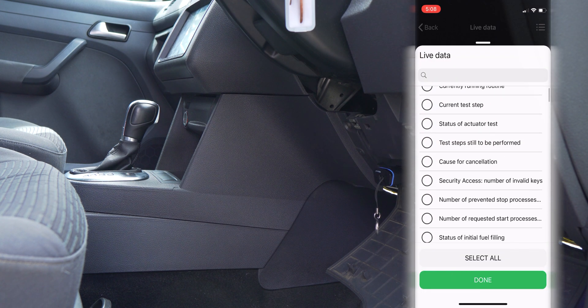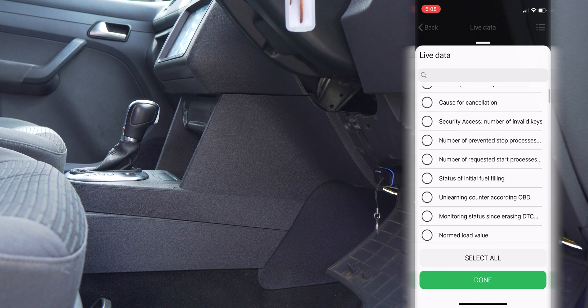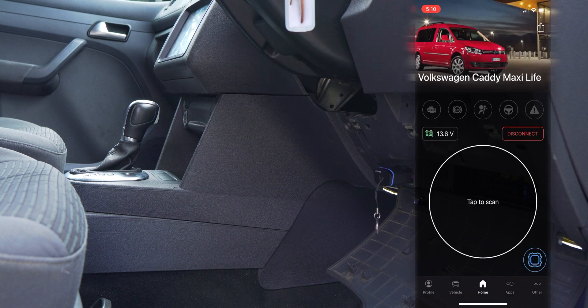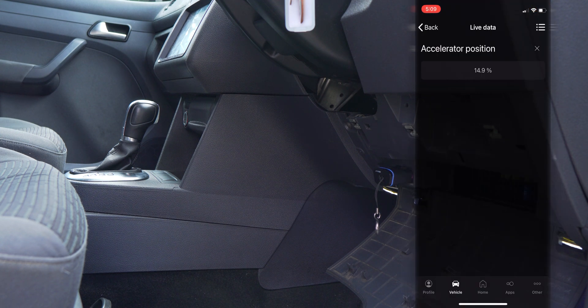With the OBD11 Next Gen, you can also view live data from your vehicle's electronics. Such examples include viewing the status of your vehicle's speed, temperatures, battery voltage, and many more.